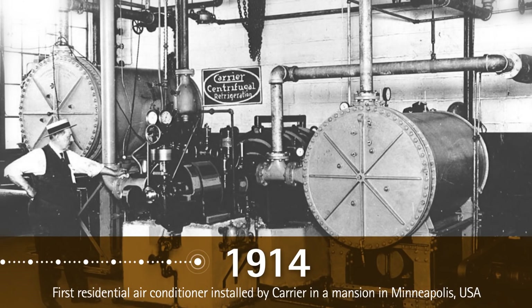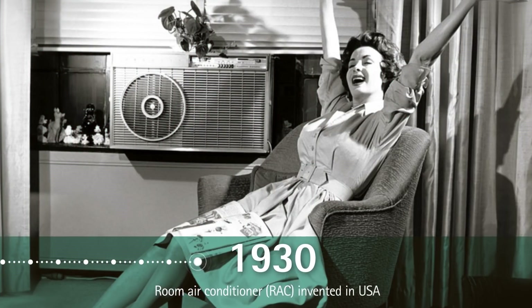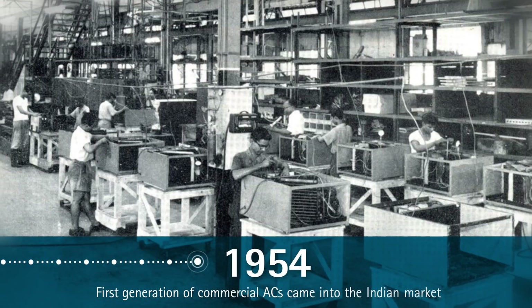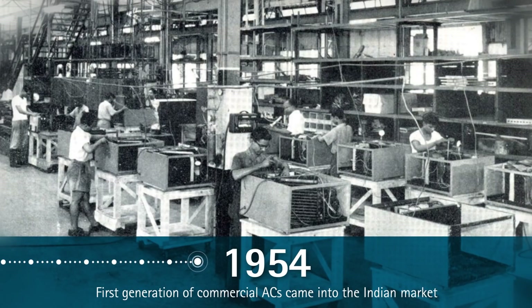It was a massive unit. 1930 saw the invention of the room air conditioner in the USA. Over the following decade, these compact box-shaped units began making their way into wealthy homes in cities across the country. Twenty years later, in 1954, the first generation of commercial ACs were introduced to the Indian market by Carrier Corporation.